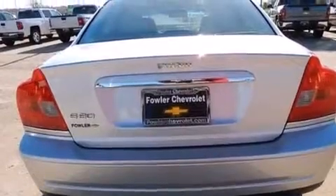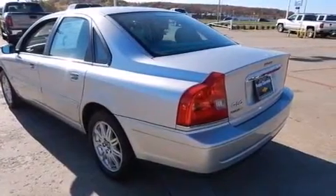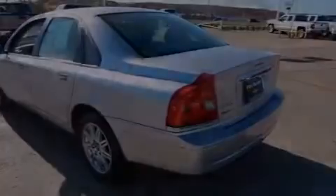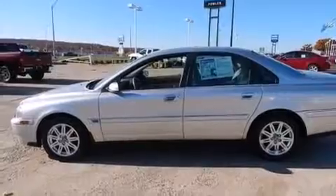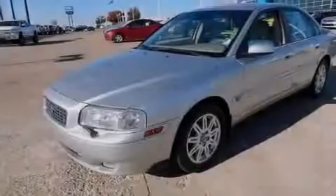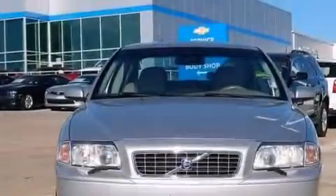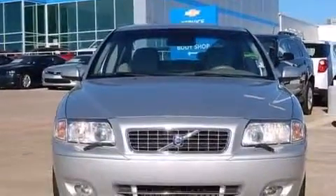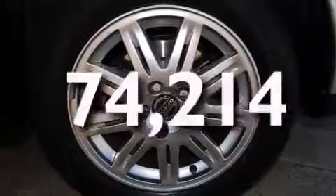Features include a turbocharger, aluminum wheels, cruise control, a CD player, a leather-wrapped steering wheel, 12-volt power outlets, rear curtain airbags, rear seat child-proof door locks, memory settings for the driver's seat positions so you can recall your favorite position with the push of one button, and this vehicle has less than 75,000 miles.